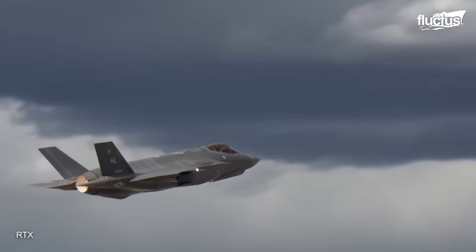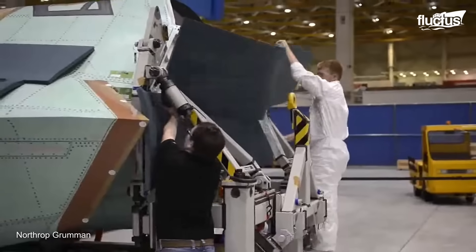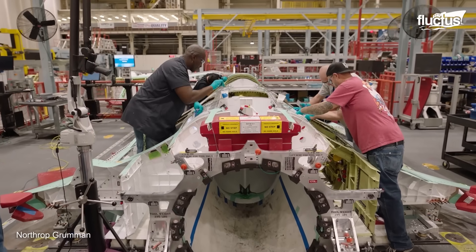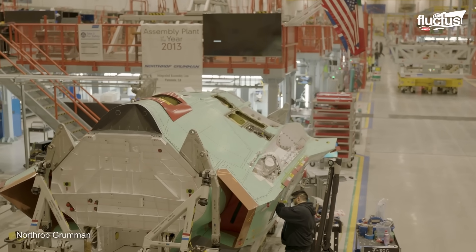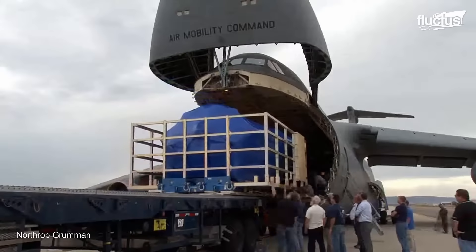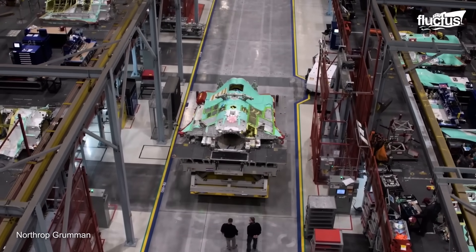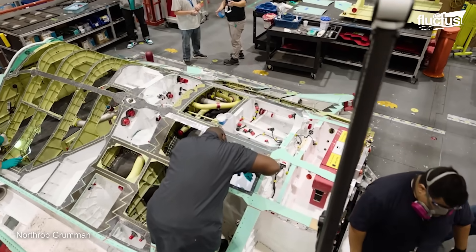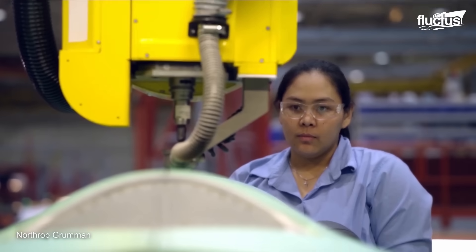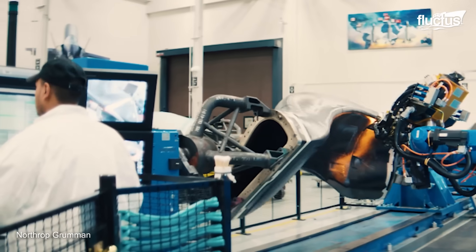The F-35 is poised to remain a cornerstone of global air dominance. To bring it to fruition, a complex and globally interconnected network of over 1,650 suppliers has been established, encompassing approximately 1,000 small businesses and contractors. Key participants including BAE Systems and Northrop Grumman hold pivotal roles — BAE Systems assumes responsibility for the aft fuselage, while Northrop Grumman spearheads the revolutionary integrated assembly line, incorporating advanced robotics, cutting-edge automation, and precise tooling to ensure efficient and accurate assembly of the F-35 central fuselage.